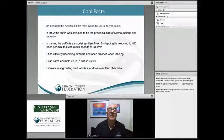Some other cool and interesting facts about the Atlantic Puffin: they can live to be 20 to 30 years old, which is a phenomenal age for these little birds. And in 1992, the Atlantic Puffin was selected to be the provincial bird of Newfoundland and Labrador.